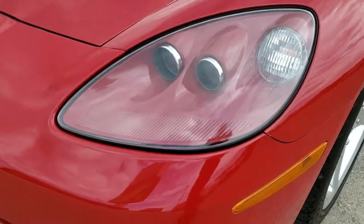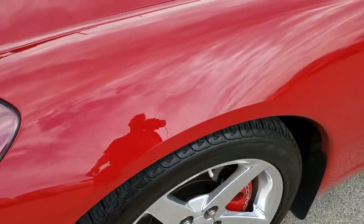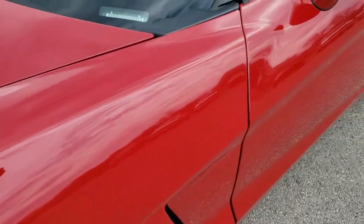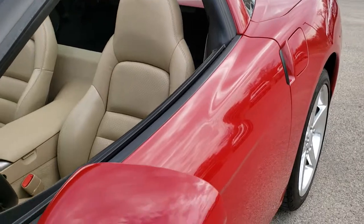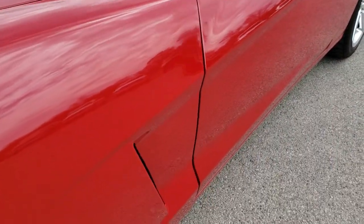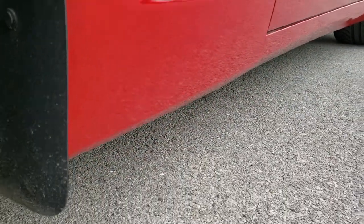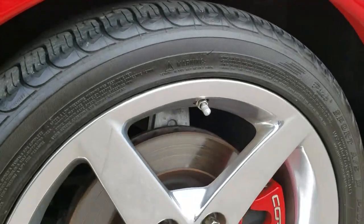From this HD video you will be able to tell just how clean this car is all the way around, inside and out. We shoot all of our videos in 1080p, so if you have HD capabilities on your computer, tablet, or smartphone device, turn them on right now — it's like you're right here looking at the car with me, and definitely your best way to check out the vehicle without actually being here.